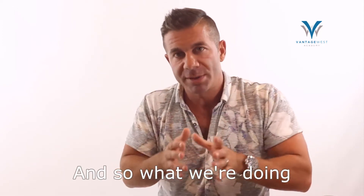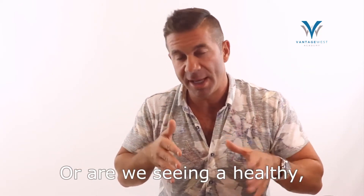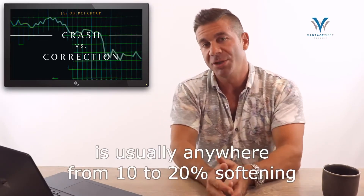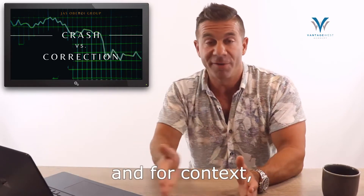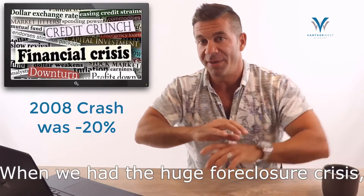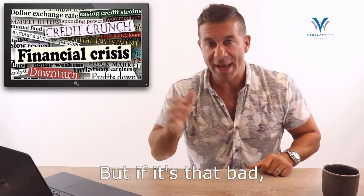We're asking buyers: do you believe we're on the precipice of a total collapse, or are we seeing a healthy, long-overdue correction that will play out over the next 12 to 18 months? Most people believe the latter. A correction typically looks like 10 to 20% softening from peak pricing. Here's the good news — we've already seen 10%. For context, back in the global financial crisis of 2008, prices came down by 20%. So if you think it's that bad — which I don't — we're already halfway there.